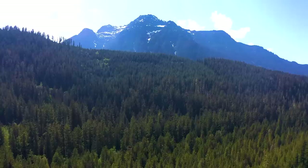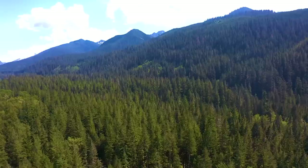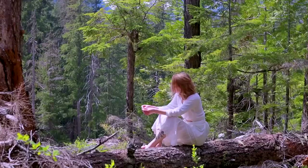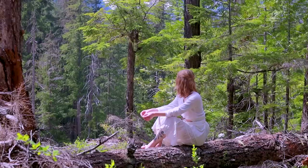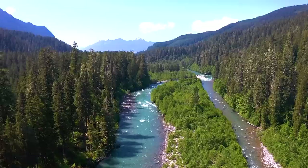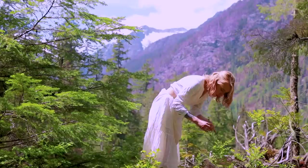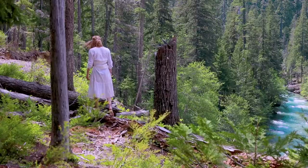As May came to a close, the mountains opened to summer. The trees blossomed into brilliant greens, the air warmed with the sun, and the glacial rivers rushed with snowmelt. And with each began a time of year that always fills my heart.